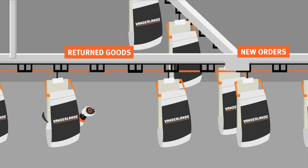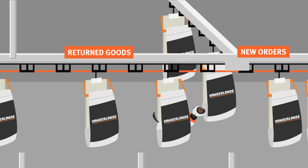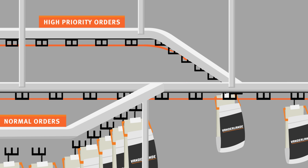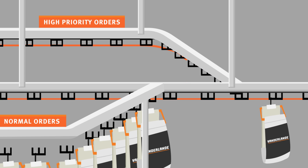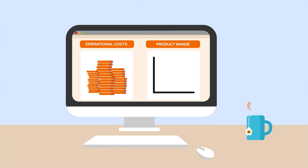Returned items are directly inducted into Airtrax Pocket for the next order. You can handle the different order lead time requirements easily because Airpik automatically prioritises orders based on cut-off times. The result? Lower operational cost and an automated solution to process the increasing range of products.